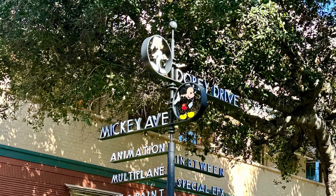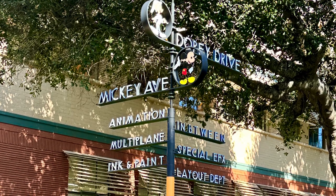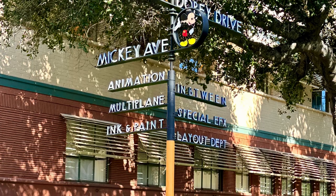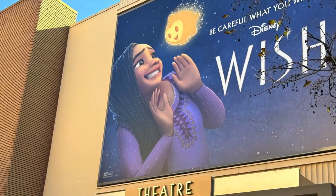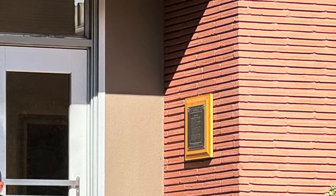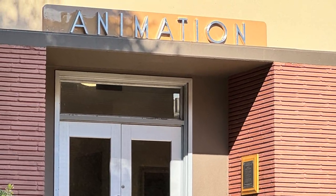Our next stop was the famous sign on Pluto's Corner. Unfortunately, I didn't get a picture of the curb and the little paw prints in the cement, but it was really cool to be able to see this sign. From Pluto's Corner, off to the right there is a theater, and then behind the sign is the animation building, which we were able to go into.